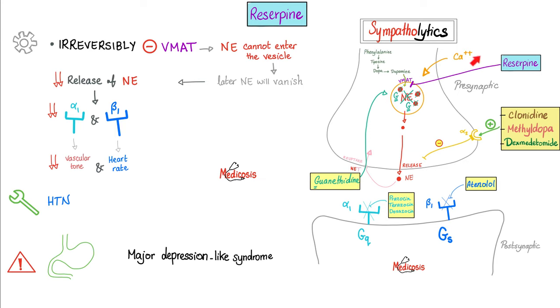Reserpine works by irreversibly inhibiting VMAT, preventing norepinephrine from entering the vesicle, so none is available at the synapse. This decreases alpha 1 stimulation, causing hypotension, and decreases beta 1 stimulation, causing bradycardia. Side effects include nausea, vomiting, diarrhea, depression, drowsiness, decreased libido, retrograde ejaculation, orthostatic hypotension, bradycardia, and heart block. Almost no one uses reserpine today.